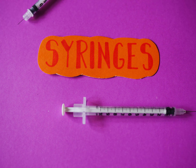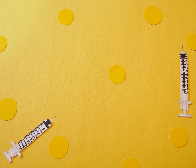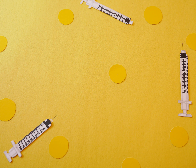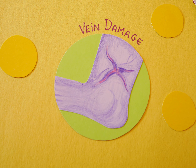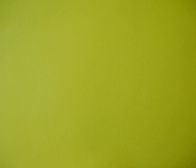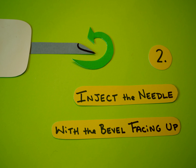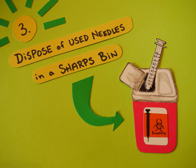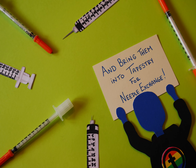Syringes. Everyone needs a little something different when it comes to syringes, and Tapestry will help you find the one for you. Using a new needle can prevent infection, abscesses, vein damage, and a whole bunch of other unpleasant things. If you can, only use needles once and try not to share them. Inject the needle with the bevel facing up. Dispose of used needles in a sharps bin and bring them into Tapestry for needle exchange.